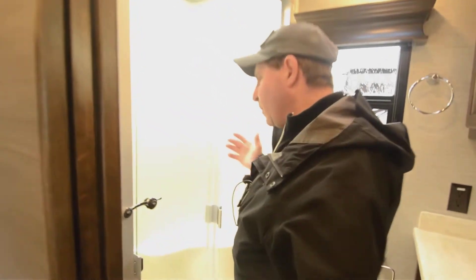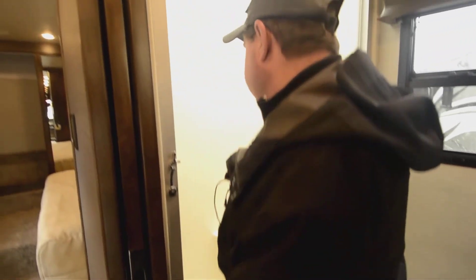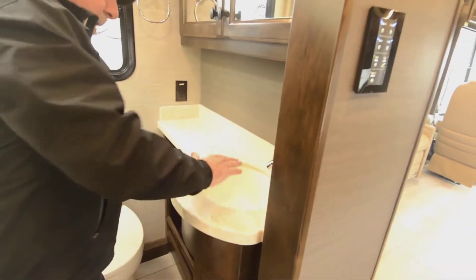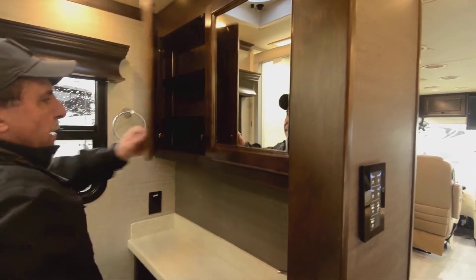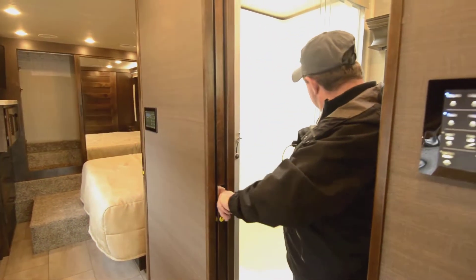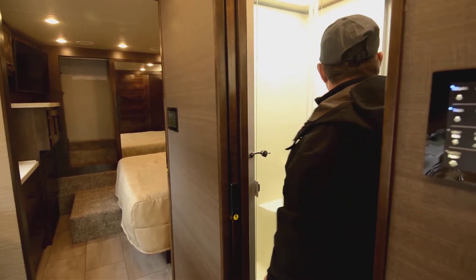Bathroom — 31-foot coach, so a pretty small bathroom. These doors slide to this side for easy access in and out of the shower. There's an adjustable-height shower head and a skylight for additional headroom. Nice porcelain sink, medicine cabinet with adjustable-height shelves, and then a pocket door for closing off the bathroom. Here's another pocket door for closing off the bedroom.